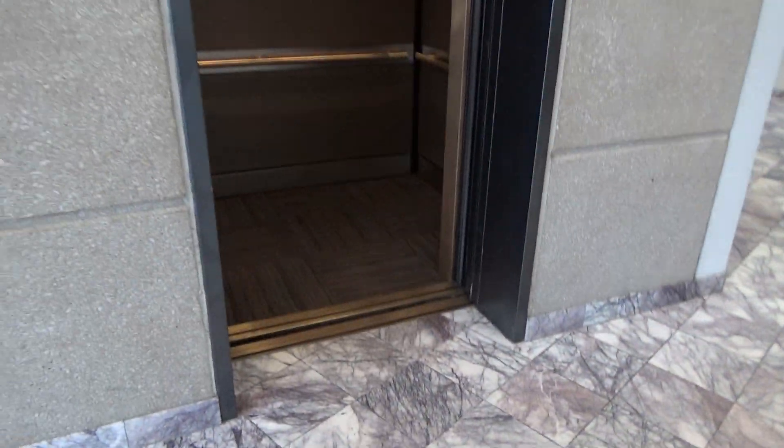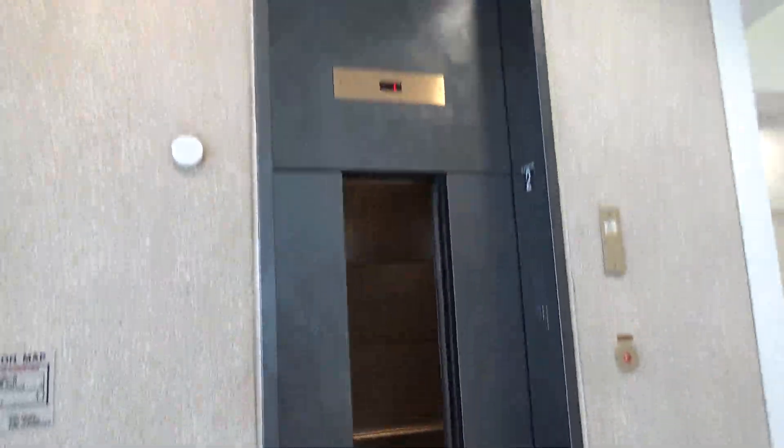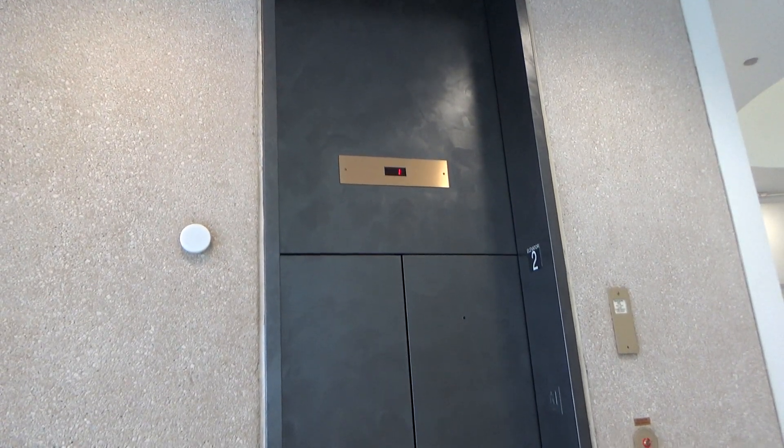We're going to cab view. We're at one. And we'll watch close up. There it goes. And that's it.